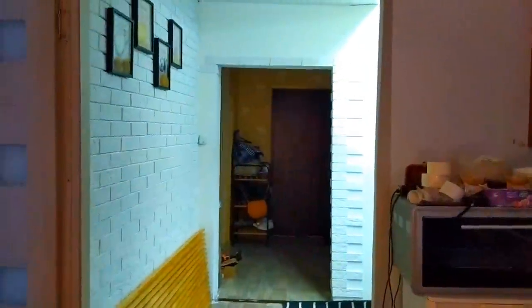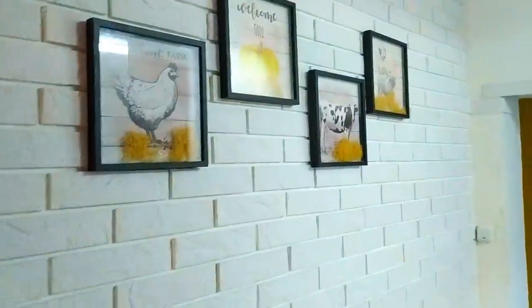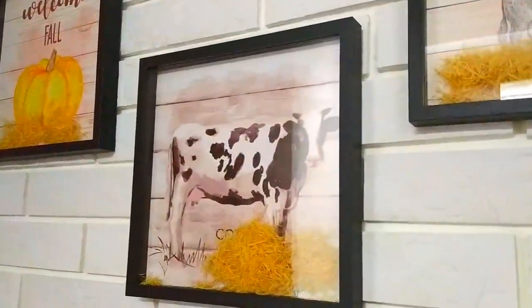Всё хорошо, живём и радуемся — дом начинает преображаться! Кстати, я вам и ночью картиночки показала. Не хватает вот здесь одной штучки — очень жалею. Может, Лёшек зайдёт в Москве в Fix Price и найдёт такую картинку — вот сюда прямо просится.